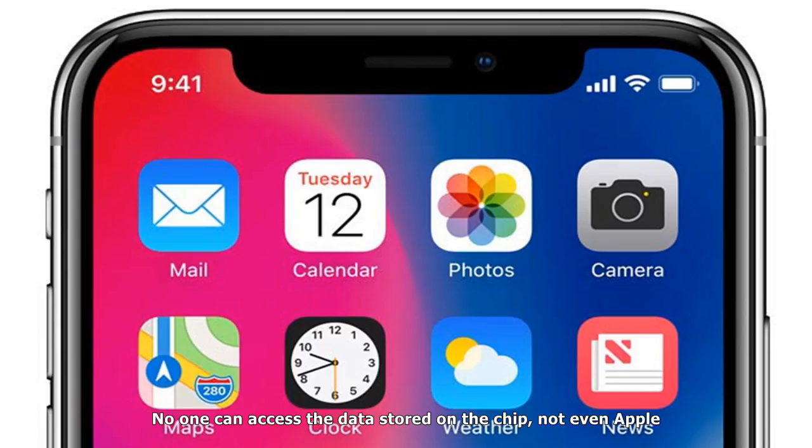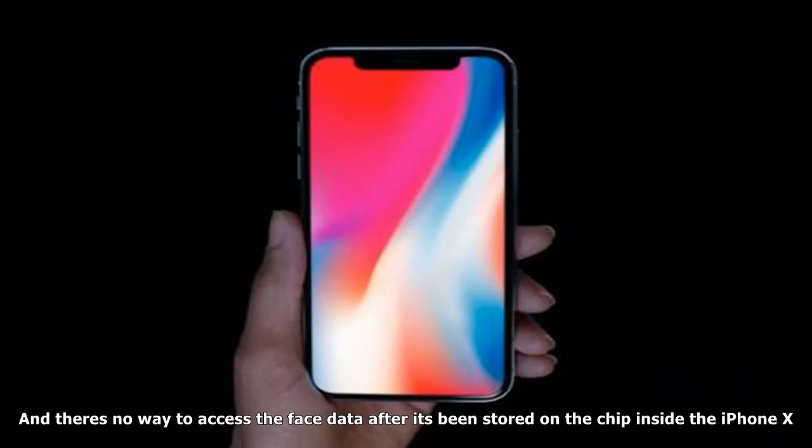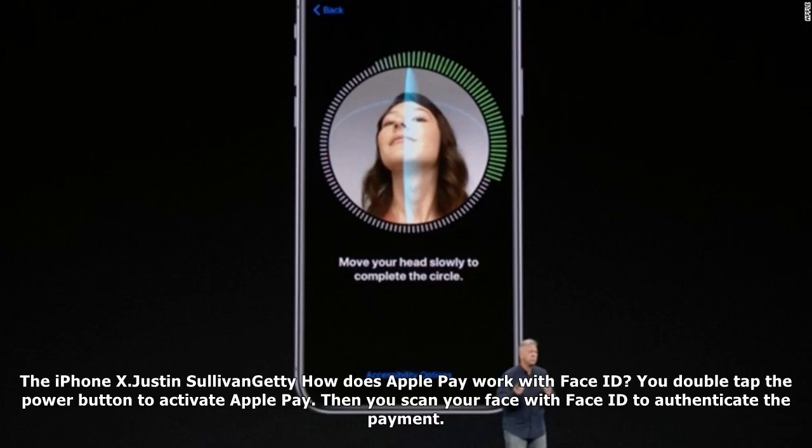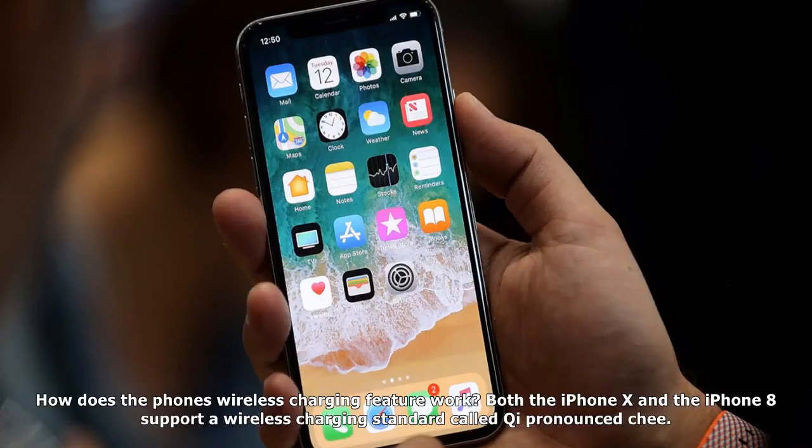What if I grow a beard or cut my hair? Apple says Face ID will still be able to identify you. Does Apple store data about my face? No. The company itself doesn't store your face data. Instead, that data is stored securely on a chip inside the iPhone X, in the same way that other iPhones securely store your fingerprint data. No one can access the data stored on the chip, not even Apple. Can someone use an iPhone X to scan other people's faces and store the data? No. The iPhone X can only store one face at a time, and there's no way to access the face data after it's been stored on the chip.